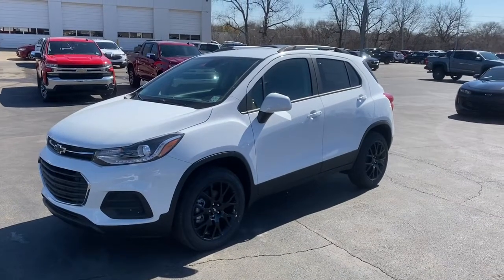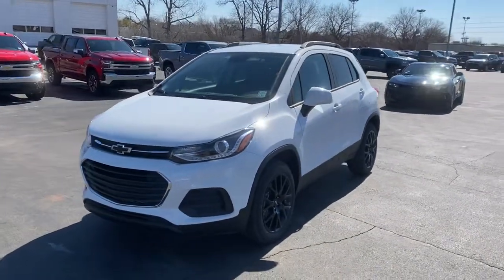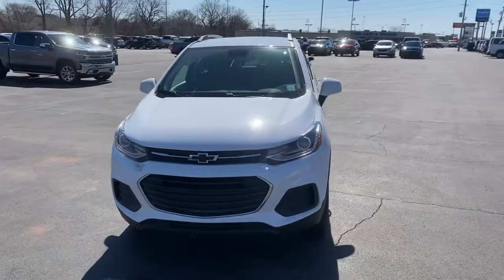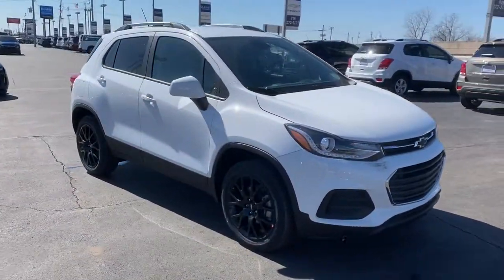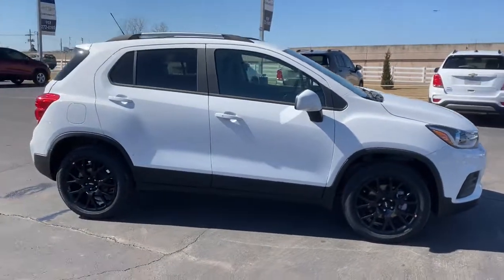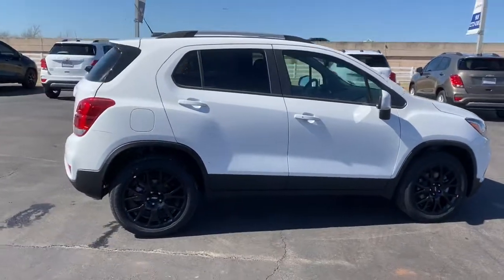Looking for your dream car? It could be the 2021 Chevrolet Trax. Take your adventurous spirit wherever it wants to go in the versatile and efficient Trax. With flexible cargo space and efficient design, it energizes your daily drive.